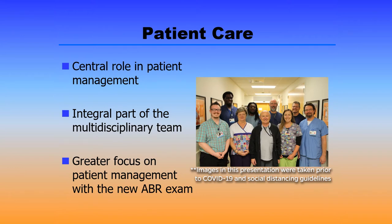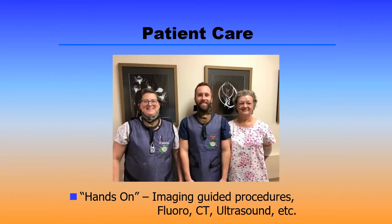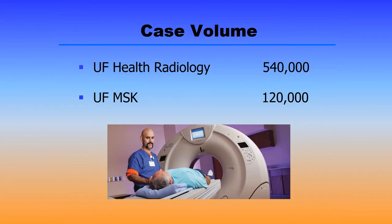Once you start here you're going to find that you have a central role in patient management. You're going to be plugged right in, being in the middle of a multidisciplinary team, and to that end we're looking for people who work well with all the members of our service team. Our emphasis on outstanding patient care has dovetailed well with the new emphasis on the recent ABR examinations. We're a very hands-on program and you're going to do a lot of procedures here — imaging-guided procedures of all sorts: fluoroscopically guided, CT guided, as well as ultrasound guided. UF Radiology read approximately 540,000 cases last year, and the musculoskeletal section read approximately 20 percent of those studies, so you're going to see lots of cases during your time here in training.